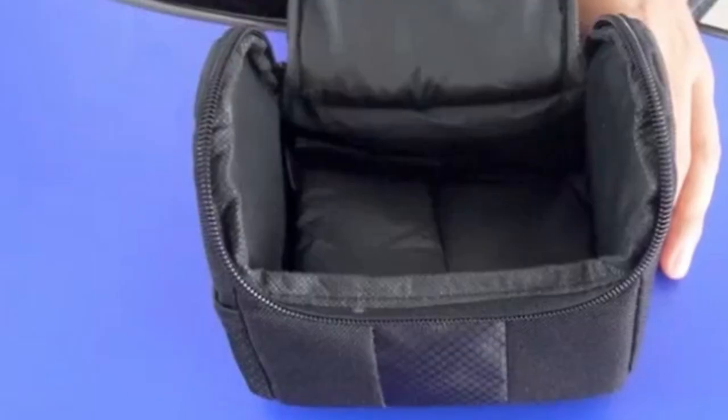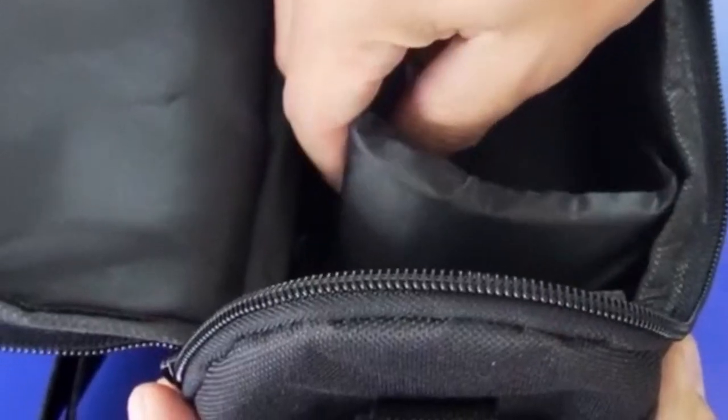the Ultimax small camera case is a suitable choice for photographers seeking a basic, lightweight, and water-resistant solution for protecting their compact camera and accessories.